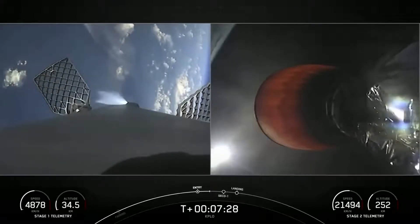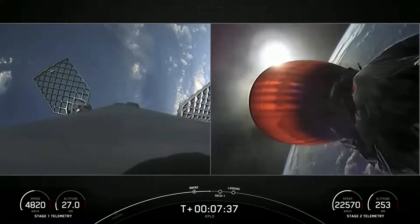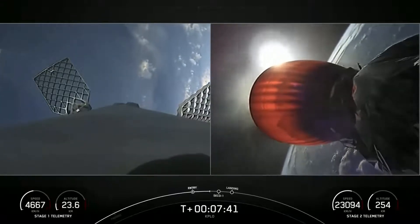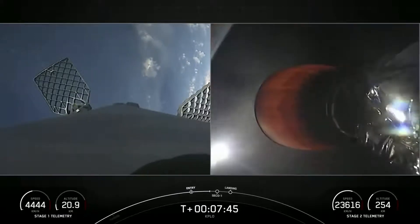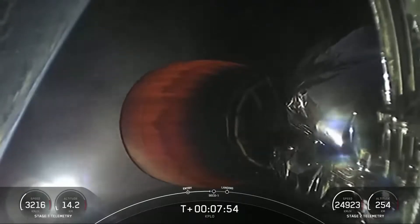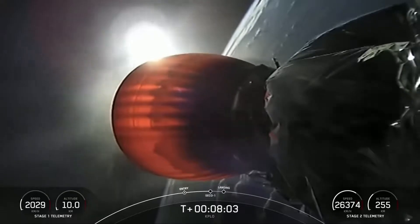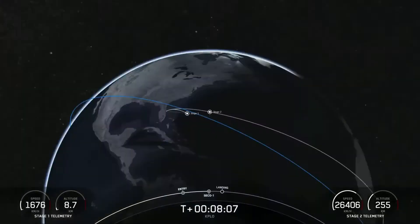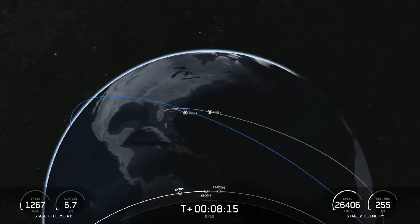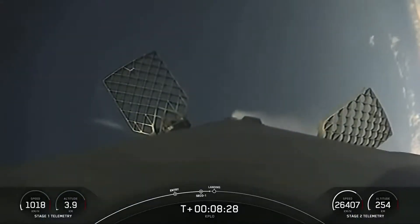We have one more burn to go on the first stage — the landing burn — starting terminal guidance in about a minute. We are listening for a callout called SECO-1, which stands for Second Engine Cut-Off 1. The Merlin vacuum engine on screen will shut down, and shortly after that we'll listen for a nominal orbital insertion callout, meaning the second stage is entering its coast phase and is exactly where we want it to be before relighting its engine later in the mission. MVAC shutdown. Nominal orbital insertion confirmed — the second stage is now coasting.